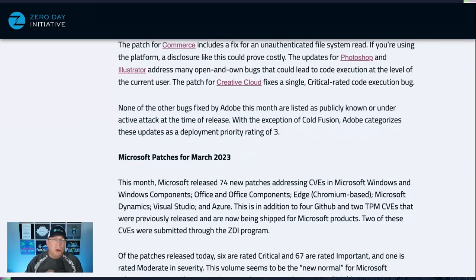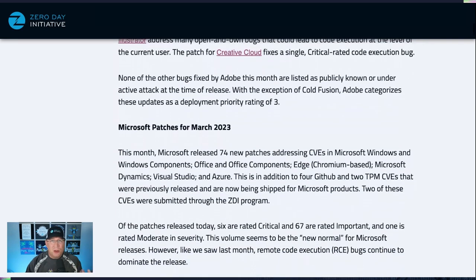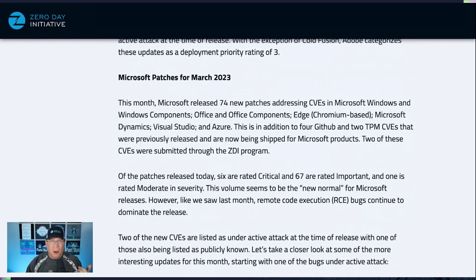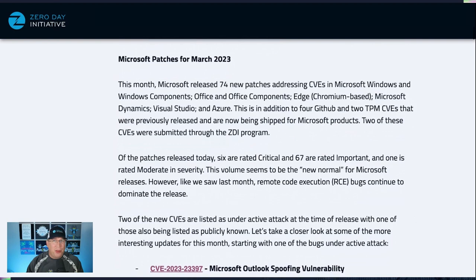Moving on to the Microsoft patches for March of 2023, we have 74 new CVEs and 6 prior CVEs, for a total of 80. The usual suspects: Windows, Windows components, Office, Edge Chromium-based, Dynamics, Visual Studio, and Azure — or Azure, I never know, I used to work there and I still don't know. I think it's Azure, that's what I'm going with.